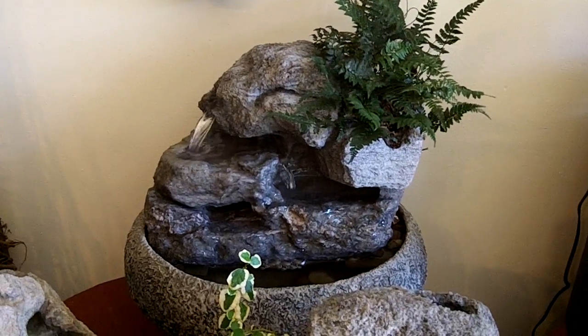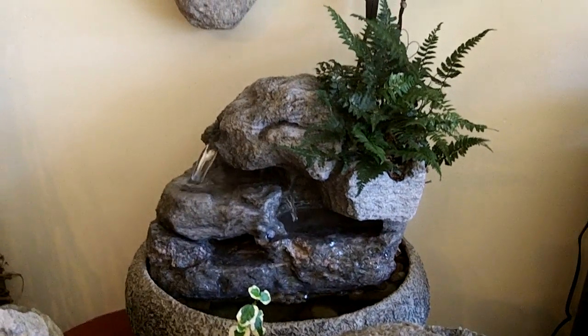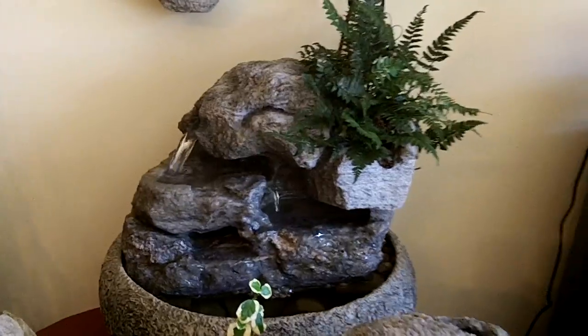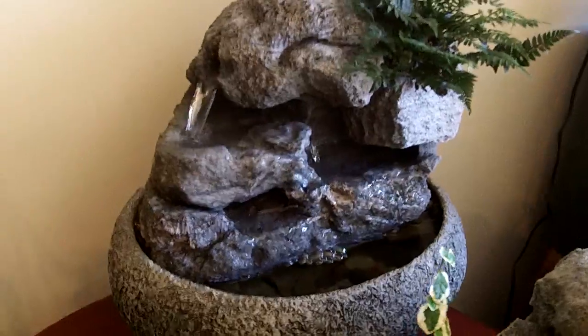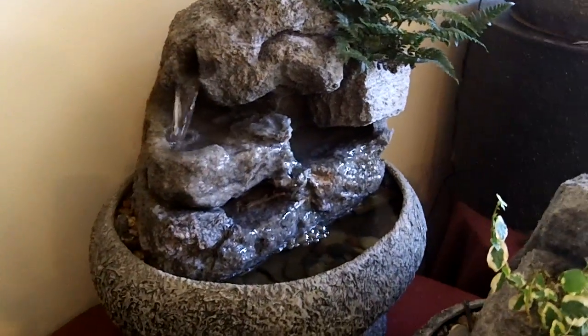This is a medium sized fountain hand sculpted of volcanic rock from California. These are all hand sculpted by Charles Kern of Natural Creations in Phoenixville, Pennsylvania.